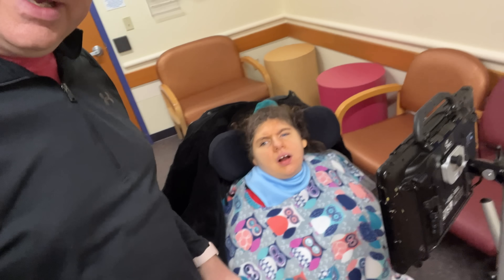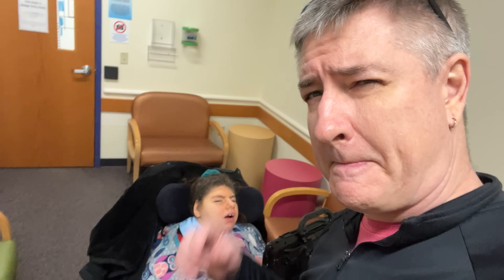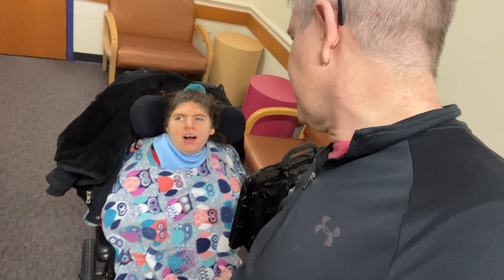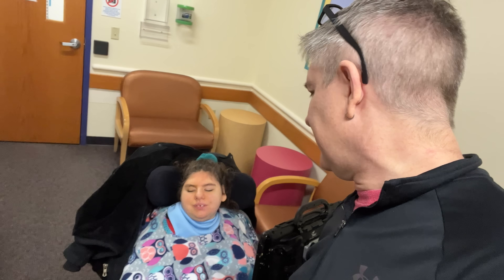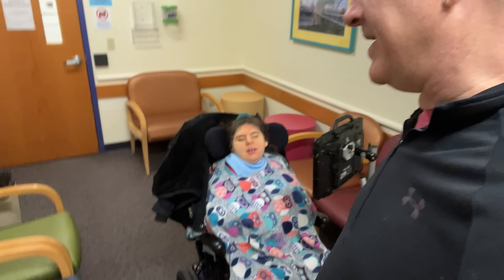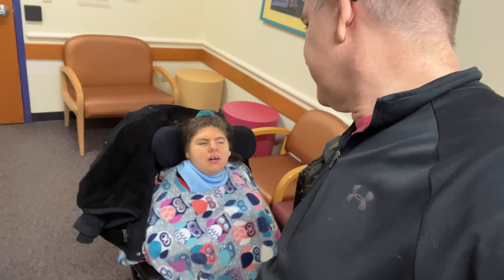Okay, that was a bit of a journey getting in here. Pre-admission testing used to be further into the hospital, but now it's outside of security — you just go up to the first floor, around the corner. I got up and signed us in and they said there's an additional waiting room for pre-admission testing, so we're in that. There weren't very many accessible doors for us — they need some more accessible doors here. It was a pain getting through. It's just us in this little pre-admission waiting room.